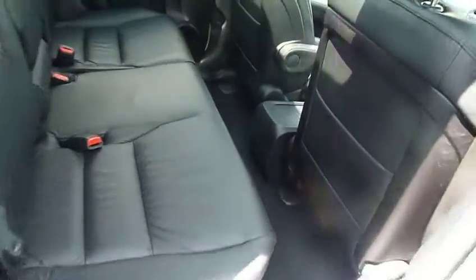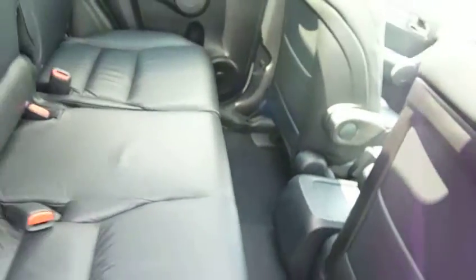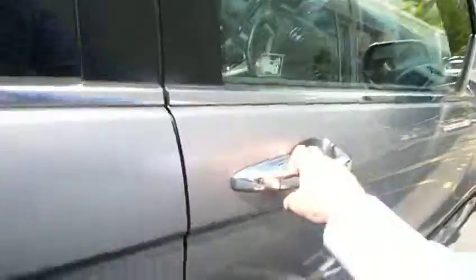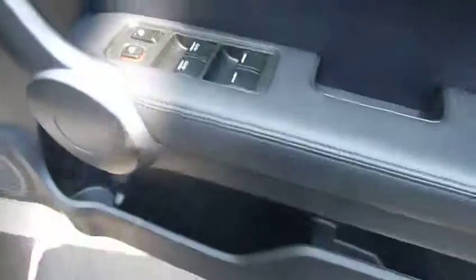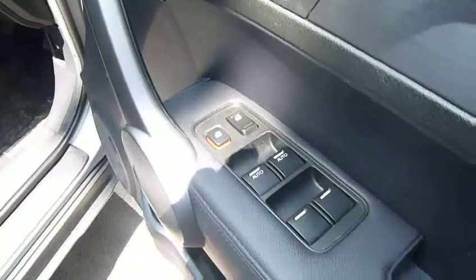Going round to the interior, you can see those back seats show hardly any wear at all. There's also a flat floor, which is a big plus. On the driver's door we have the switch pack which covers all four electric windows, together with the safety locks for the doors and windows.